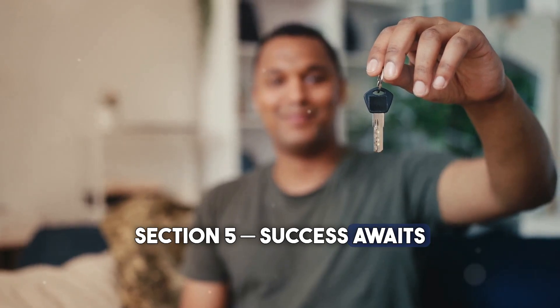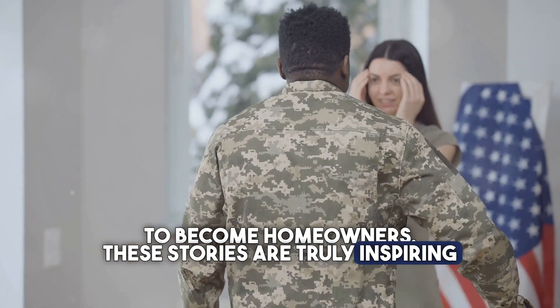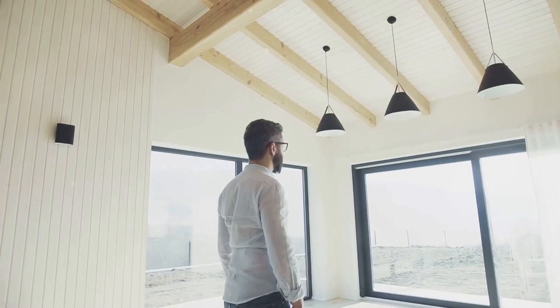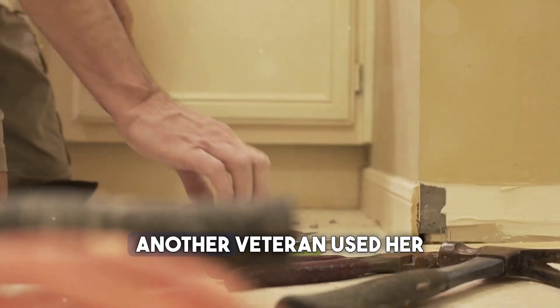Countless veterans have successfully used VA loans to become homeowners. These stories are truly inspiring and demonstrate the power of this program. One veteran, after years of renting, finally purchased his dream home with a VA loan and now enjoys the stability and pride that come with homeownership.